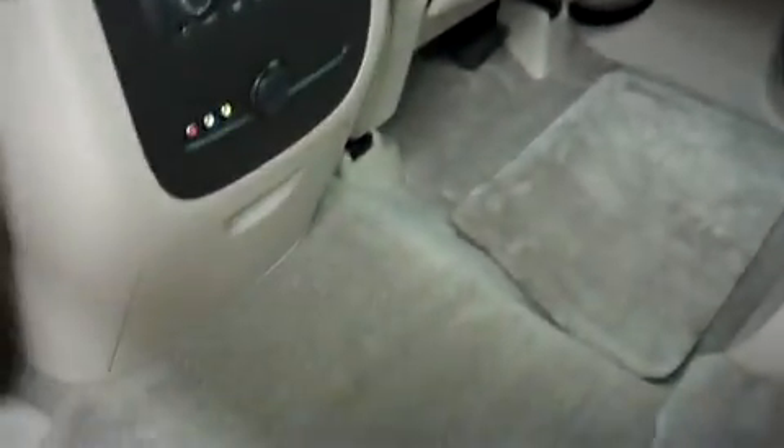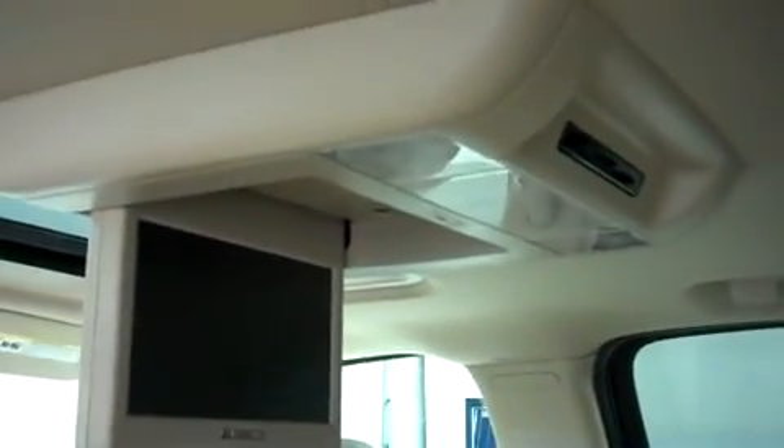Let's take a look at the second row — it's very spacious with leather captain seating in great shape, and a very clean center console and flooring. The third row leather bench seating is in very nice condition. Get a look at the built-in DVD player. There are no kick marks or scratches on the door panels.